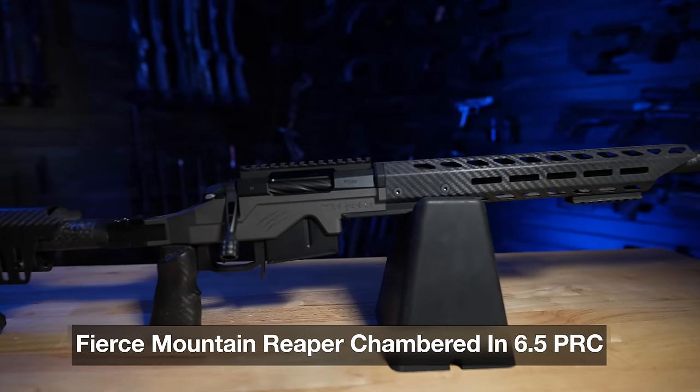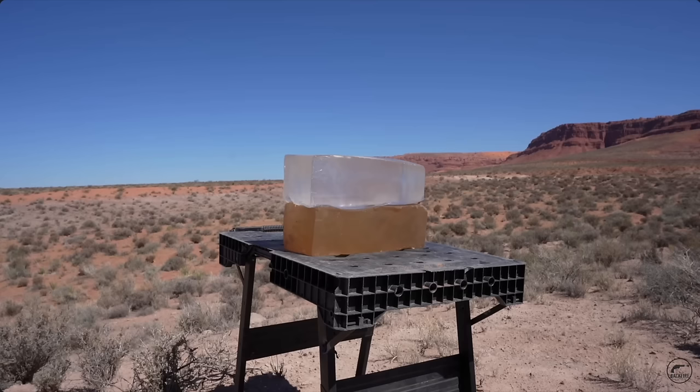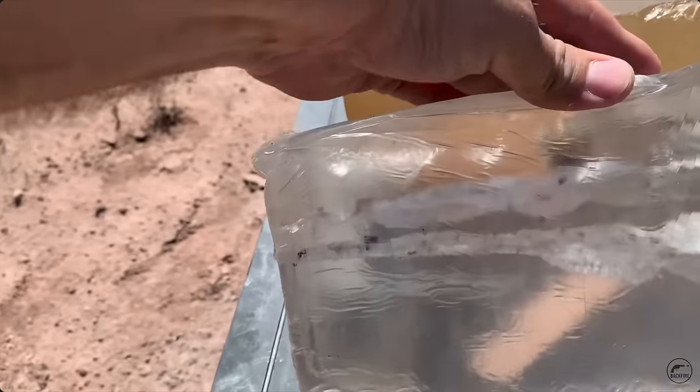I actually took some ballistics gel out and put it at 605 yards, and shot it not with a 6.5 PRC but with a 6.5 Creedmoor. If we take equivalent loads with the same bullets, the 6.5 PRC would shoot faster — what we get at 600 yards with a 6.5 Creedmoor, we would get the same terminal performance at 800 yards with a 6.5 PRC. Because it's just a faster bullet, more distance. It's very, very close.